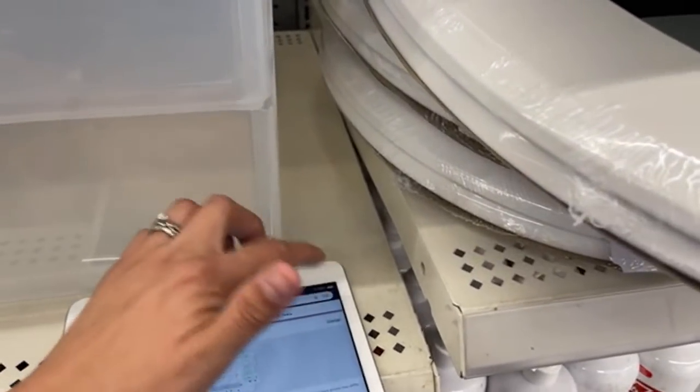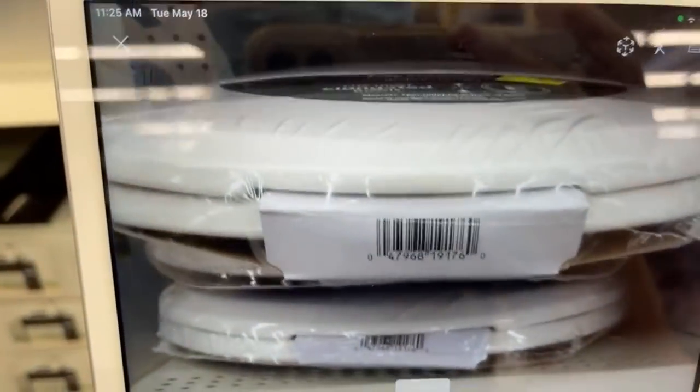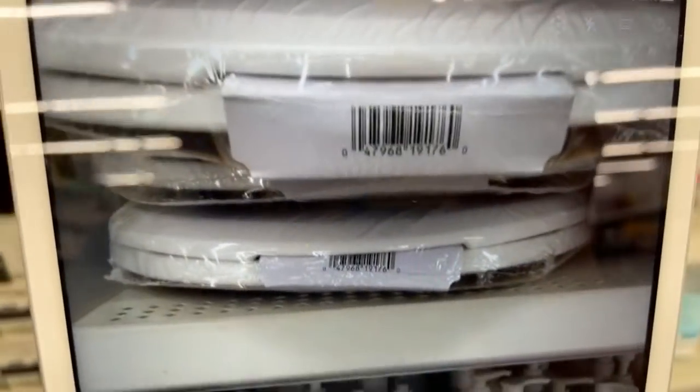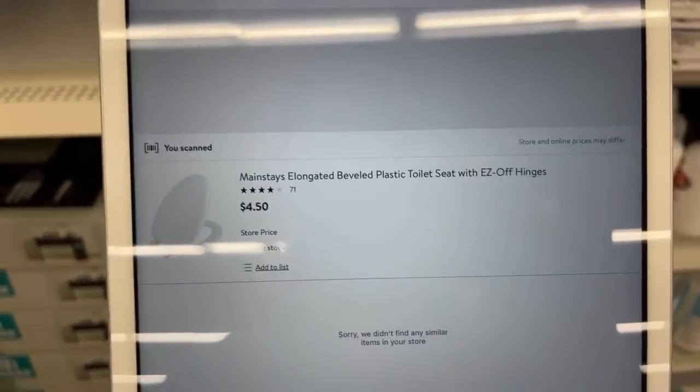Let me just scan this little toilet seat. You have to be super patient — scan a lot of things. I got a few things like this. The towel, the triple towel holder. Yeah, these are $4.50, guys.